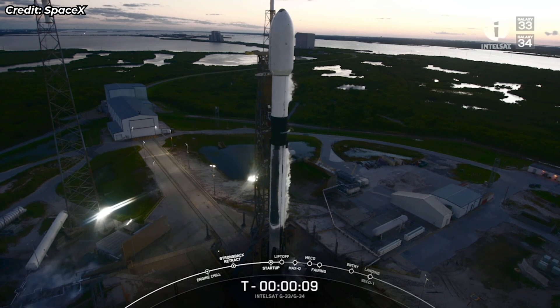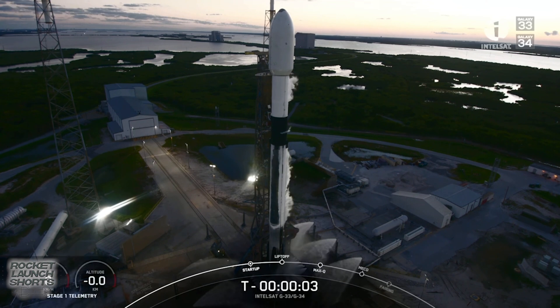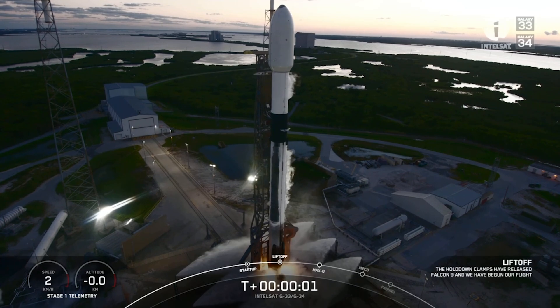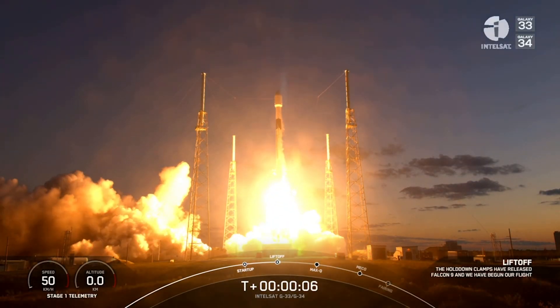T-minus 10, 9, 8, 7, 6, 5, 4, 3, 2, 1, ignition, and liftoff of Falcon 9. Go Falcon, go. Intelsat Galaxy 33 and 34.